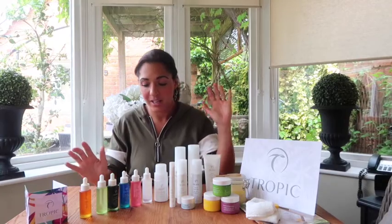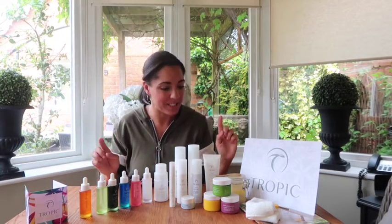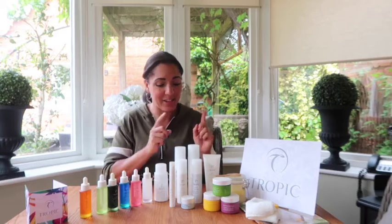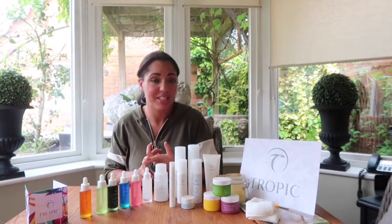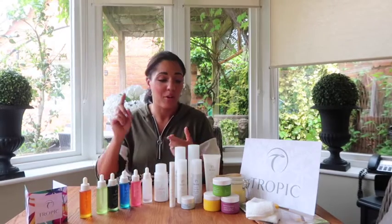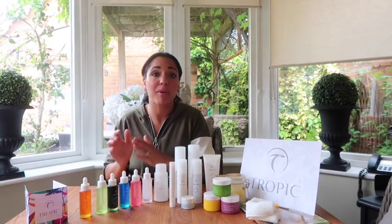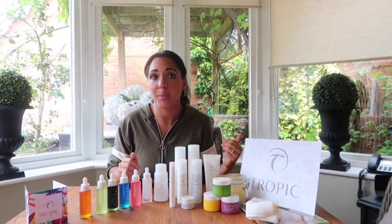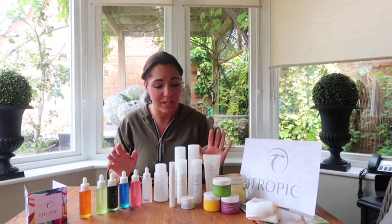These are all the skincare range and every single product is amazing. I'm not going to go through every product in detail right now — what they do, how you use them, or what the ingredients contain, which are all 100% naturally derived. They are vegan, it's a cruelty-free company, and for every £50 that Tropic receives, it goes to educating a child in a third-world country. It's a green company and it's carbon neutral.